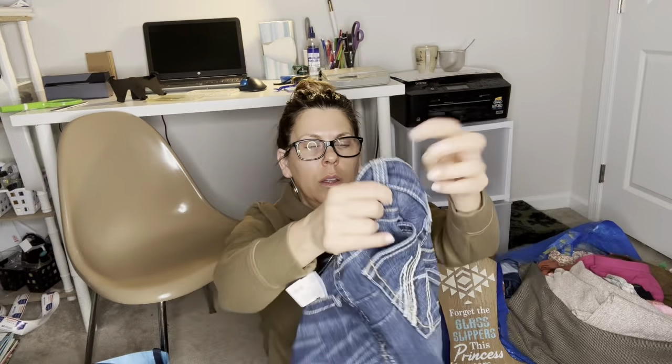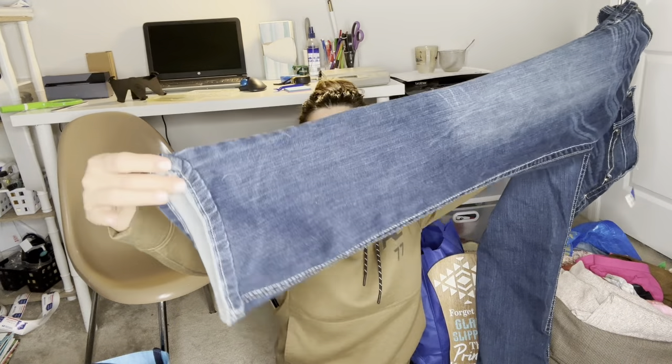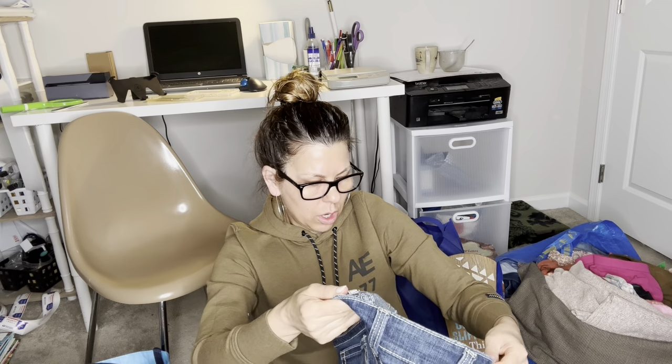These are a pair of Area jeans — women's size 31 long, a good size. They're like a boot cut, low rise. I have to comp these but they'll definitely go for $40 to $50 all day long, no problem. Great find.